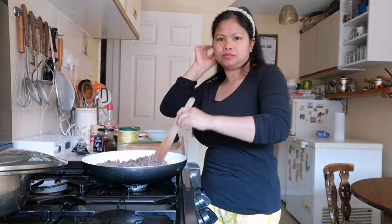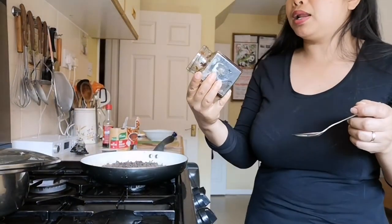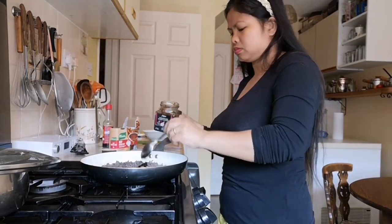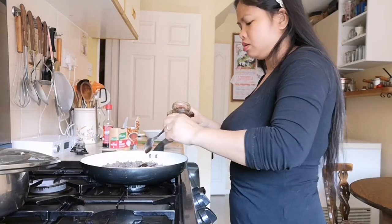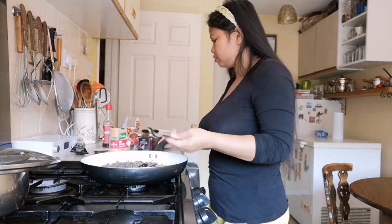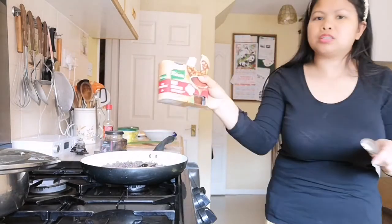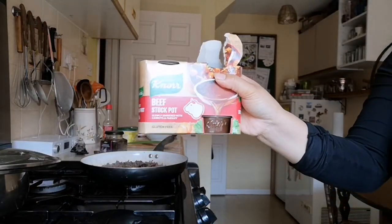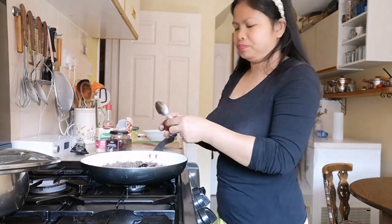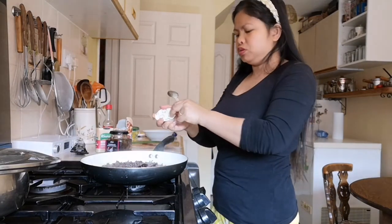We'll just let it cook. I'm going to add caramelized onion chutney. Then I'll add a beef stock pot — that's it, guys — so our spaghetti bolognese will have more flavor.